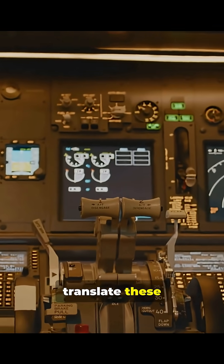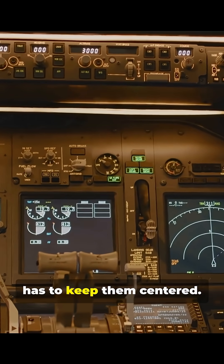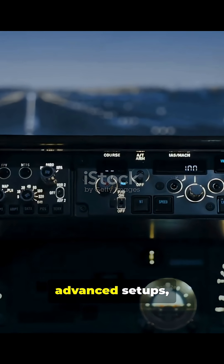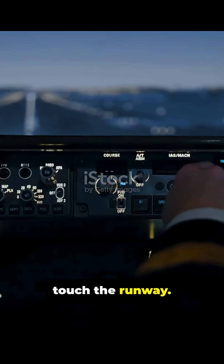The cockpit instruments translate these signals into needles or digital markers, so the pilot just has to keep them centered. In the most advanced setups, the autopilot can even follow these signals all the way until the wheels touch the runway. That's called a Category 3 landing — basically, the plane can land itself in zero visibility.